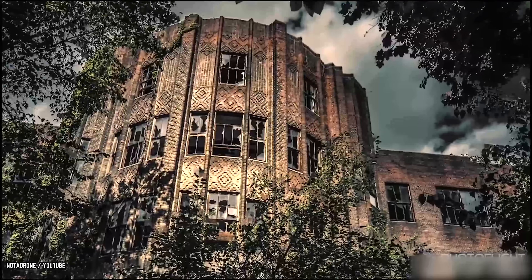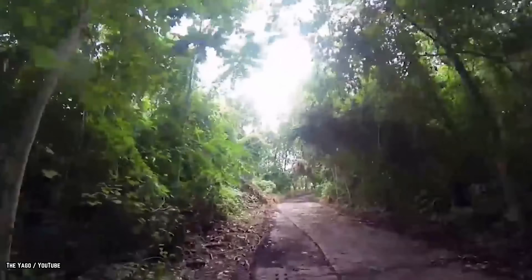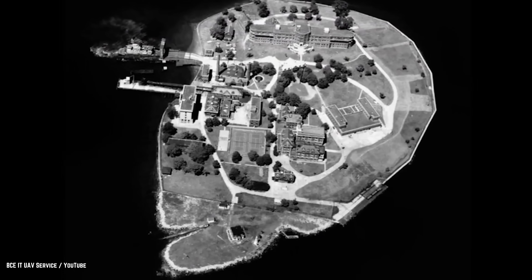The island has been home to World War II veterans and could have potentially become an extension of Rikers Island. It is now off-limits to the public, which is probably for the best. We're sure meeting the ghost of Typhoid Mary in this day and age won't be pleasant.